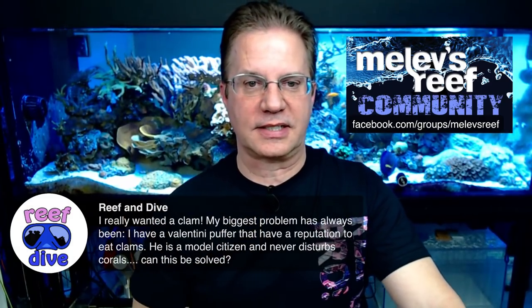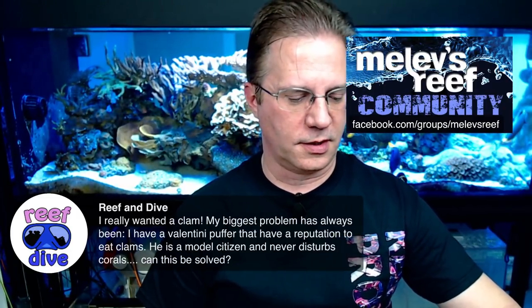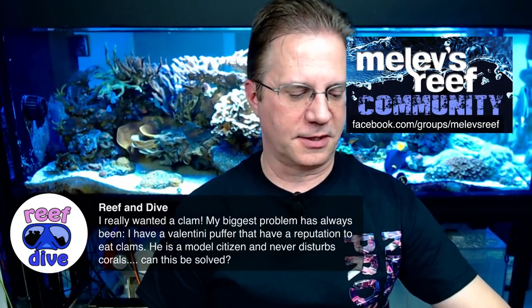Someone with a Valentini puffer that has a reputation for eating clams wants to know if they can still keep one. Have you been feeding it clams? Because that would be part of the problem. The other choice is to get one small, inexpensive clam and see how it goes. That's why I started this whole presentation with the question of what livestock do you already have — because you could be putting in an expensive meal for a fish you already own.